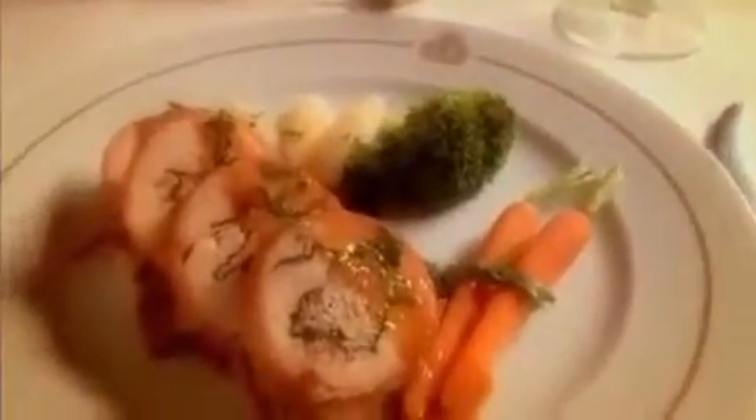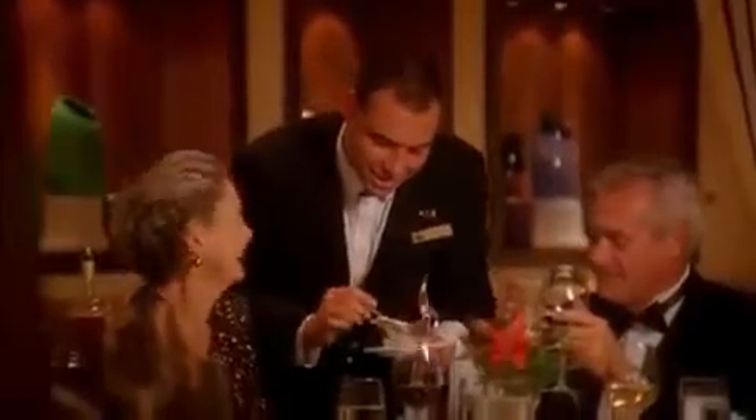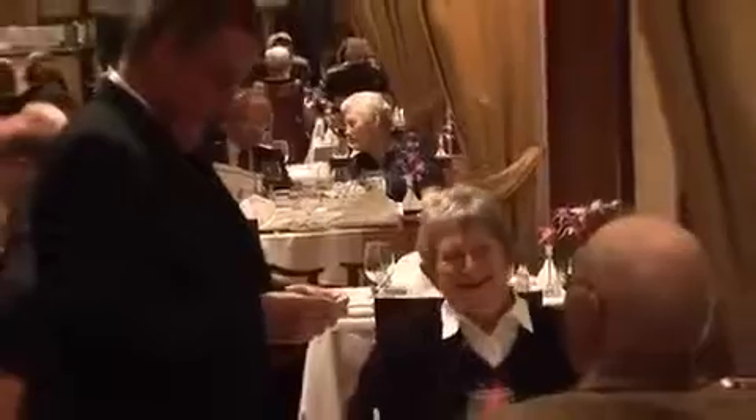The dining is absolutely superb. In Queen's Grill you have anything you want — absolutely anything you want on our famed à la carte menu — and wonderful service from our maître d's and all of our serving staff. Here your maître d' greets you by name.